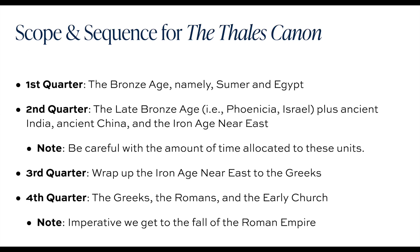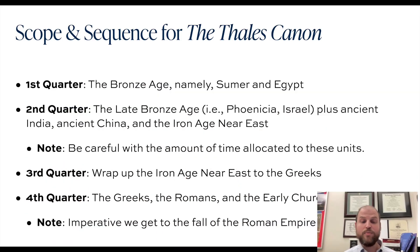As far as the scope and sequence for the Thales Canon, right now we have four volumes in print. Volume one is the Bronze Age, which covers the beginnings of history — historiography, the Neolithic Revolution, Sumer, Egypt — and then ends with the collapse of the Bronze Age, circa 1177 BC.